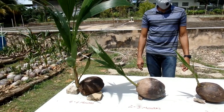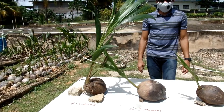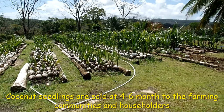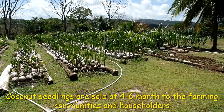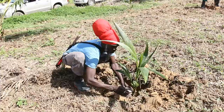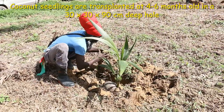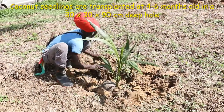Coconut seeds take one to two months to germinate. Our coconut seedlings are sold at four to six months to the farming community and householders. Our coconut seedlings are also transplanted to a new field at four to six months old.